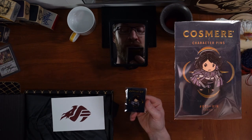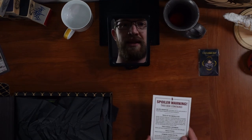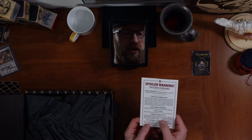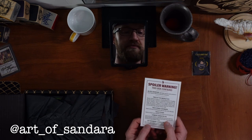That's a really, really, really awesome pin of Vin. "2023 begins the world premiere of Secret Project 1. Welcome to the year of Sanderson." In April. It's fine. We find out who is doing the design of the Cosmere character pins — Sundara Tang.